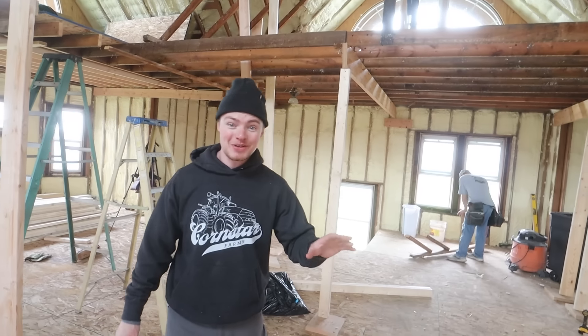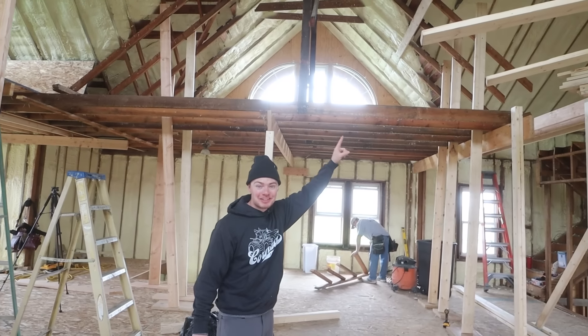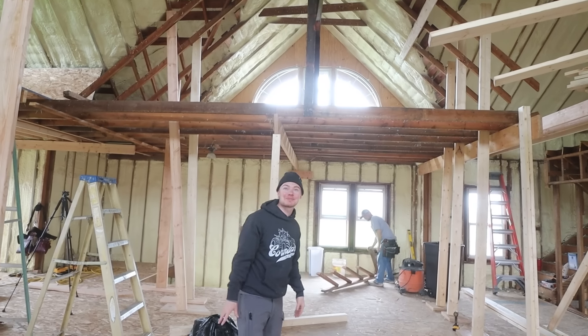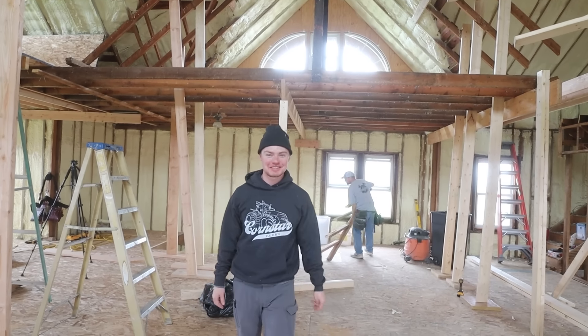First off, I just want to say — do you know how cool this room would be if we left this all exposed like this? It had the big windows to be able to light up the room and you'd have an infinitely tall ceiling.